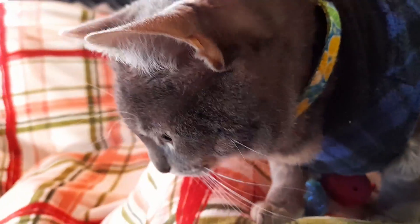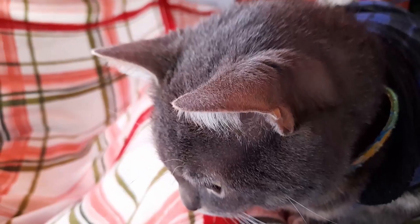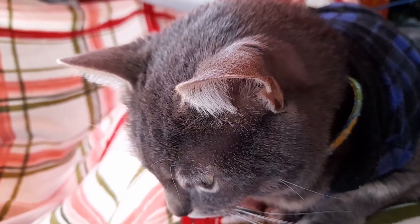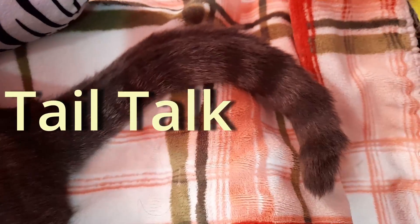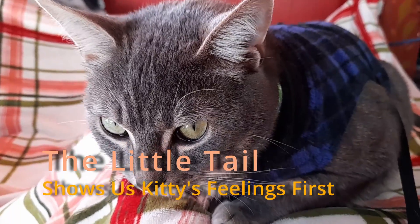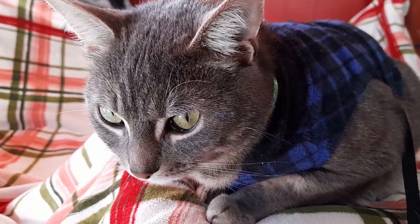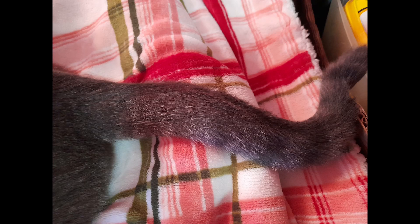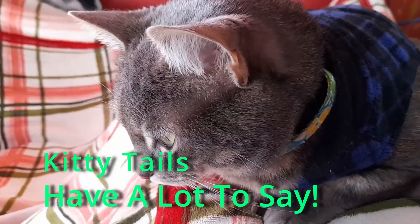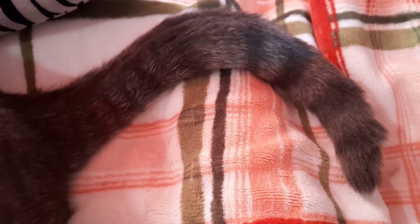Hello everyone, welcome back to Nafika. We're so glad that you can join us today. In today's video, I want to talk about this little tail. When you're getting to know a kitty and learning how they communicate, you learn to pay attention to that little tail. Those little tails have a lot to say, and their little ears do as well. Let's take a look at what that little tail says today.